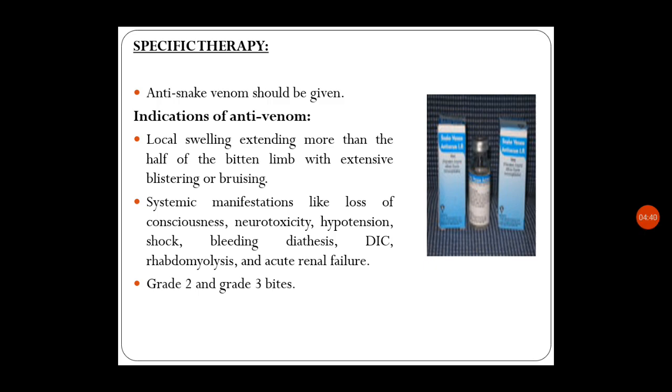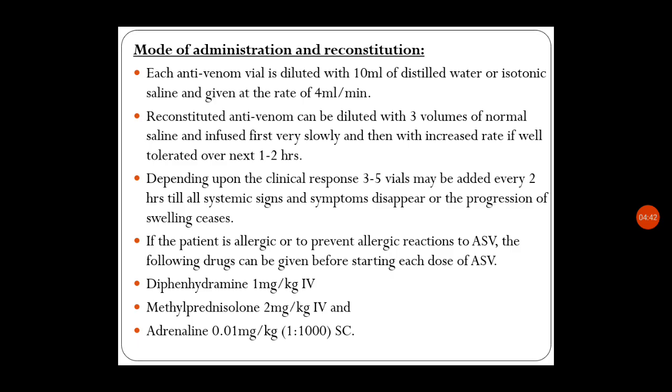Regarding mode of administration and reconstitution of anti-venom: each anti-venom vial is diluted with 10 ml of distilled water or isotonic saline and given at the rate of 4 ml per minute.